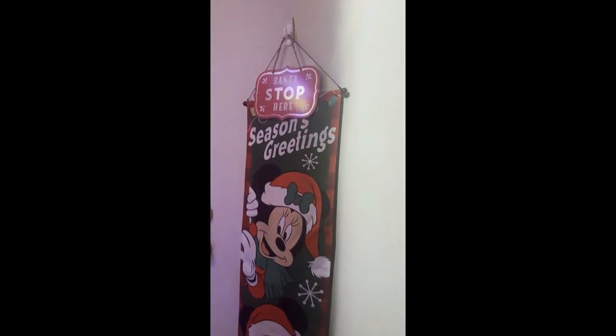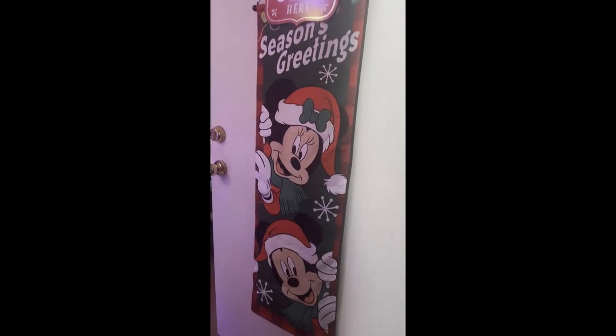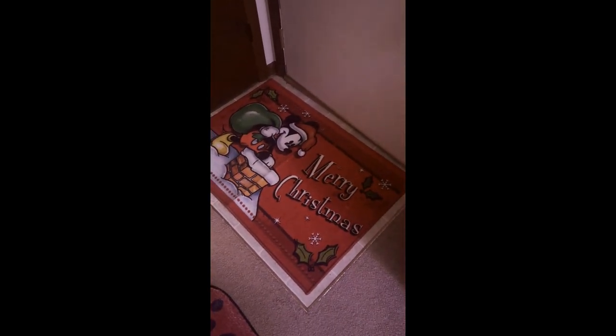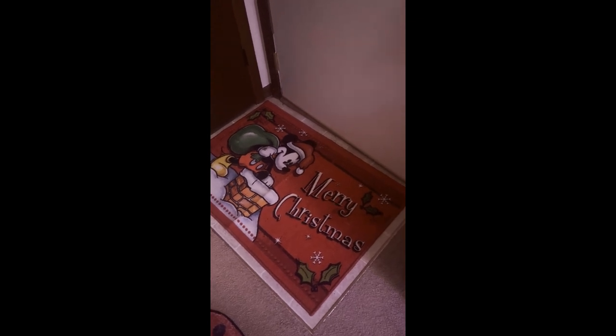Coming through the front door, my door says 'Santa Stop Here' and I have a banner with Mickey and Minnie on it — Season's Greetings. Down here I have a new mat that says Merry Christmas, and this spot is blank because I'm going to be putting the new Disney Lego castle here. I start construction on that tomorrow, and then here is the highlight of the room — this is my Christmas tree.